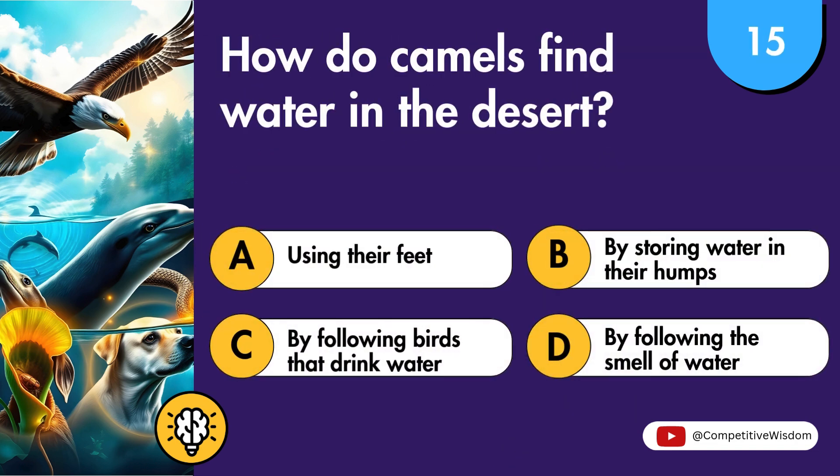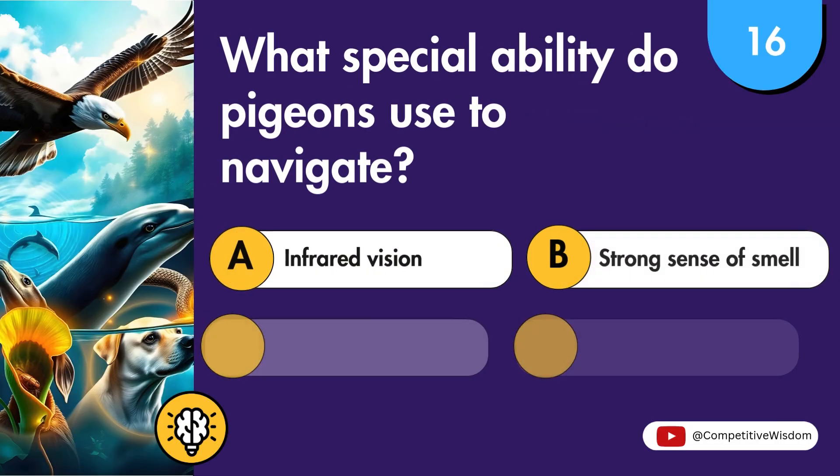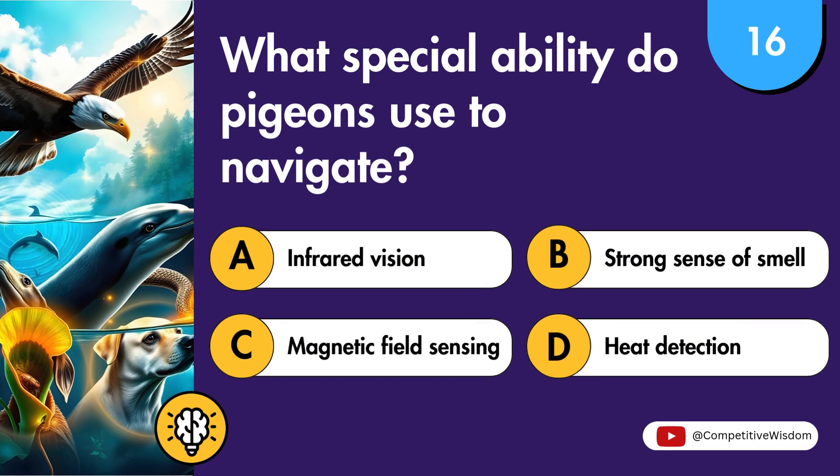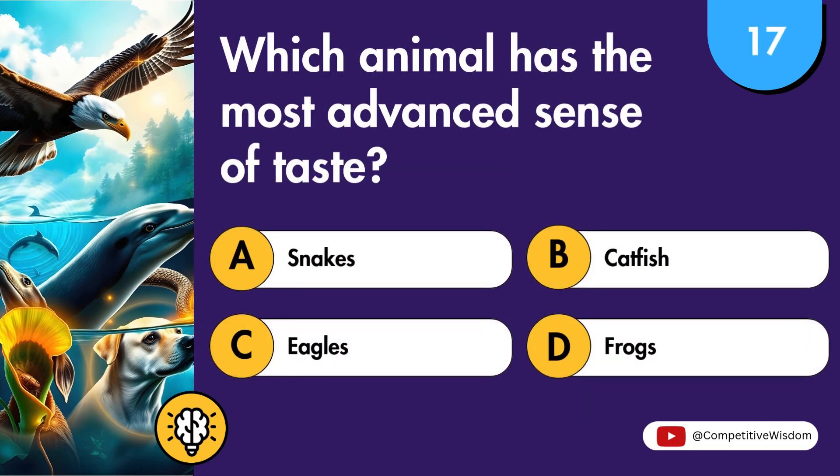How do camels find water in the desert? What special ability do pigeons use to navigate? Which animal has the most advanced sense of taste?